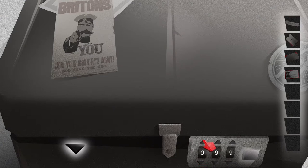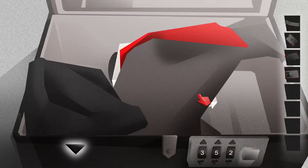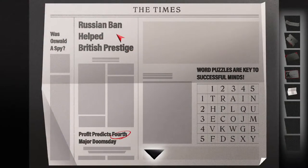There are some numbers here — they might be the combination for the lock: three, five, two. Yep, it worked! Okay, so what is this? "The times Russian band helped British prestige... was old Oswald a spy... prophet predicts fourth major doomsday" — so "fourth" is circled. "Word puzzles are key to successful minds" — so four. Maybe this is something to come back to later.